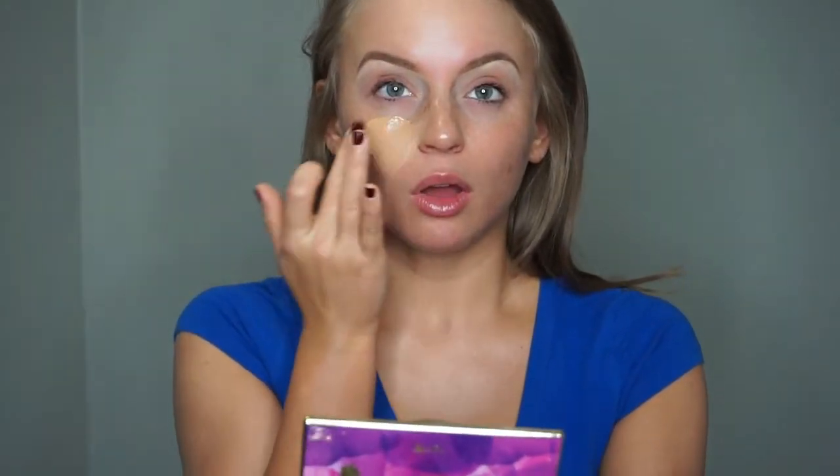I'm just going to apply that all over my face like always with clean hands. The only other makeup that I have on right now are my brows, so we're just going to be getting ready together today.